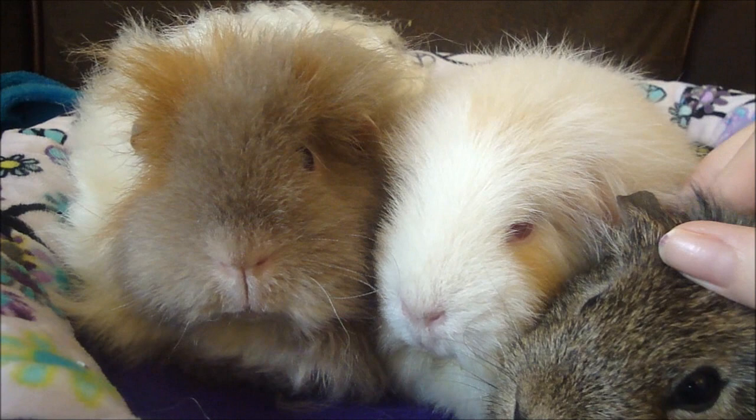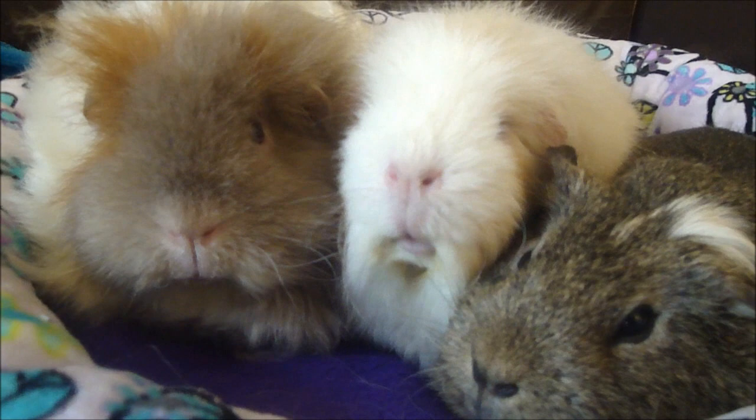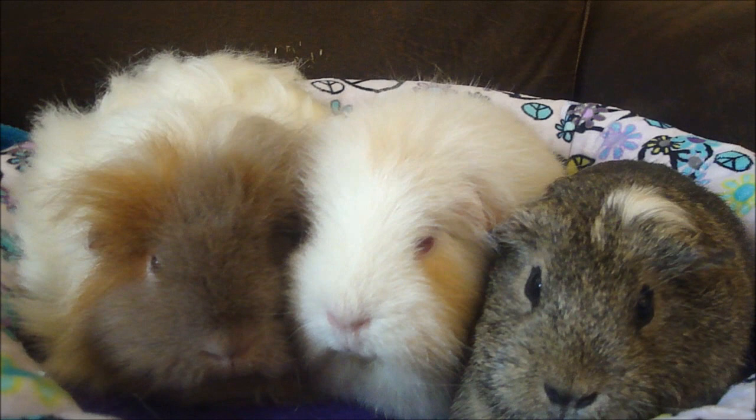When you treat your guinea pigs for lice you do need to treat all the pigs in the cage, because they pass it on directly from one piggy to another and they'll just get it again if you only treat one pig. I would also think about washing any fleeces, beds, or similar things just to be on the safe side, because I'm not sure how long eggs can last in the environment without a host.